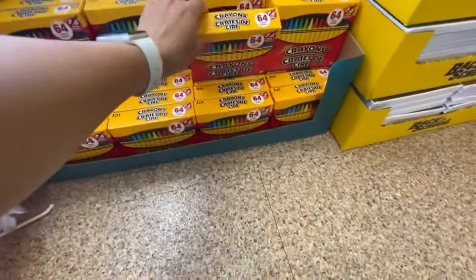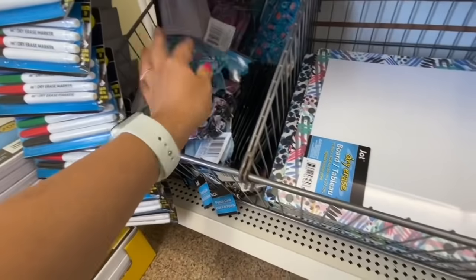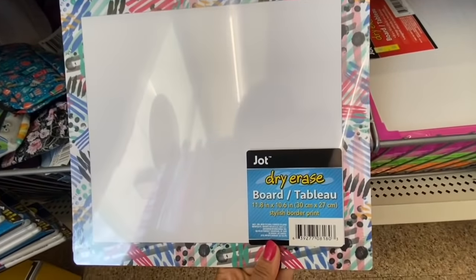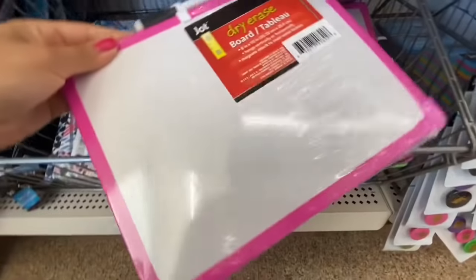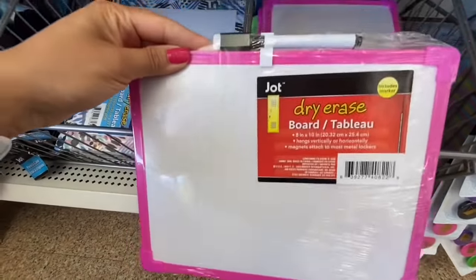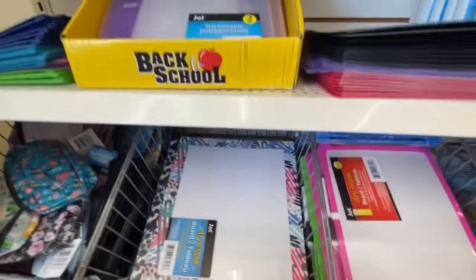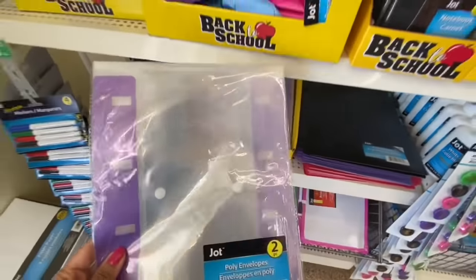These crayons — you get 64 in a pack as compared to the regular 48, so this is a great time to stock up on crayons. A dry erase board, 11.8 by 10.6 inches — this one does not include any marker, while the 8x10 ones come with the dry erase marker. They had a few different color options for the frame: pink, blue, and green. Poly envelopes are two in a pack, both the same size, and they are three-ring binder ones.